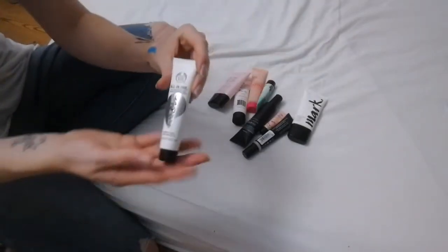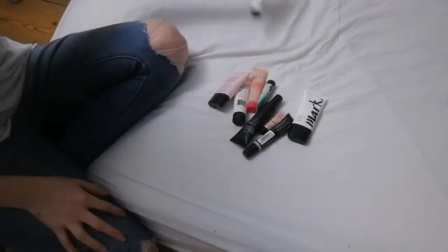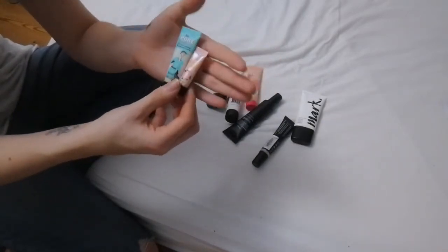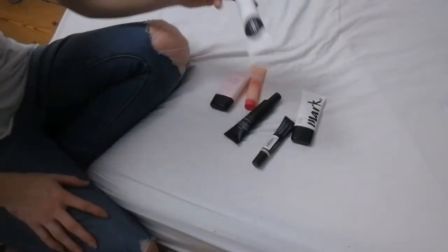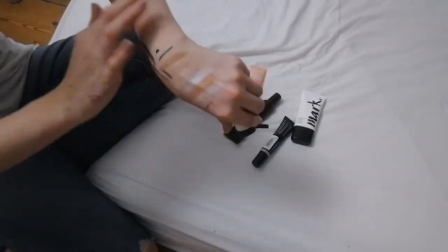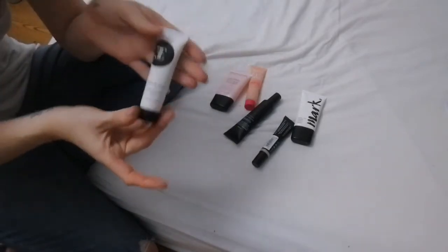I have the Body Shop Insta Blur primer — brand new, so I'm hanging on to it. Both the Porefessional ones by Benefit are brand new, so I'm keeping those too. The Green Tea primer by EE is actually a really nice primer and it smells really nice, so I'm hanging on to this one.